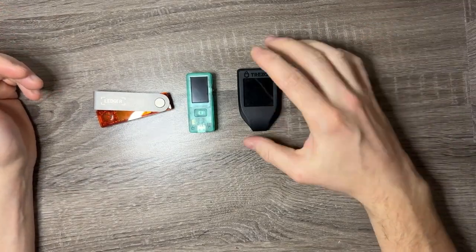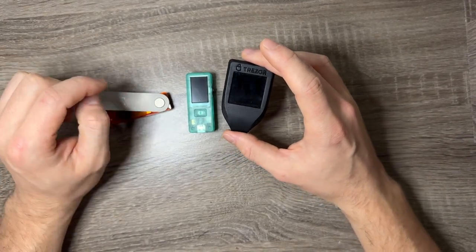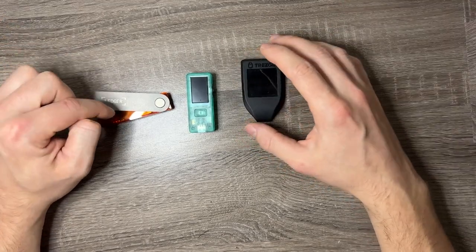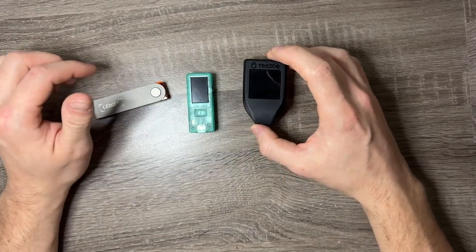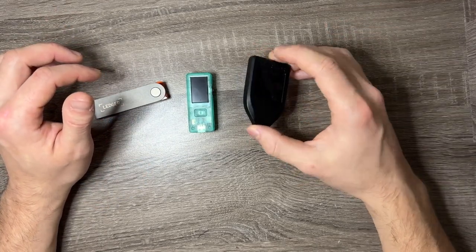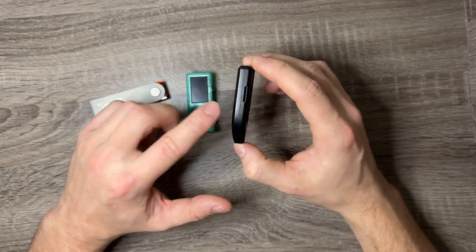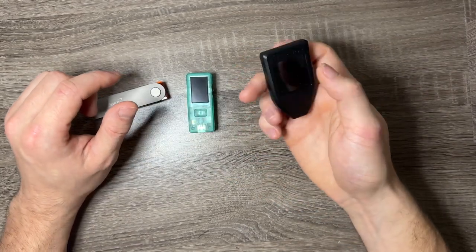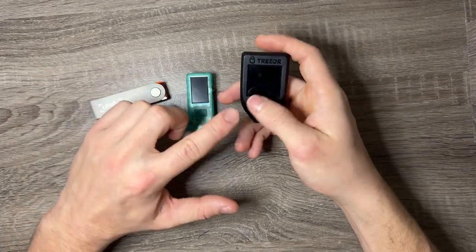Moving on, I want to talk about the Trezor, which is my favorite device. It holds most of my crypto and I love that it lets you connect to MetaMask and use all your MetaMask addresses just like traditional MetaMask. The Trezor Suite supports around 10 to 12 different cryptos including Bitcoin, Ethereum, Dogecoin, Dash, and Litecoin. I've never had any issues with it. It has a micro SD expansion slot, uses USB-C, has no built-in battery, and the passcode numbers change positions every time so you never enter the same code in the same order twice.